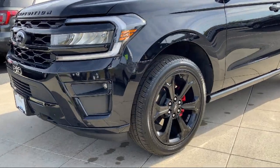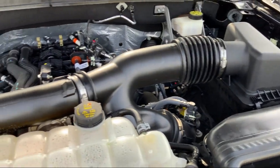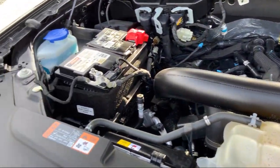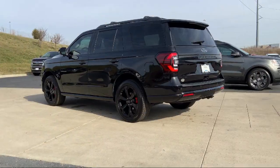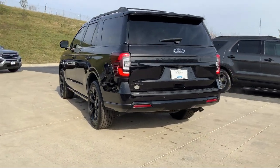Since 2014, locally owned and operated Victory Ford has been providing an exceptional buying and owning experience for our friends and neighbors here in Kansas City. We treat our customers the way we would want to be treated, so you're sure to drive home happy.